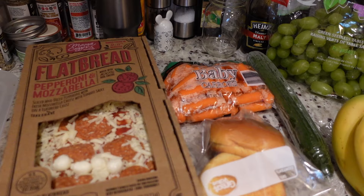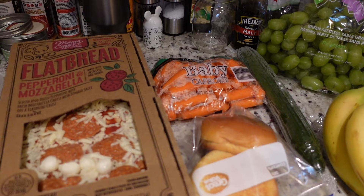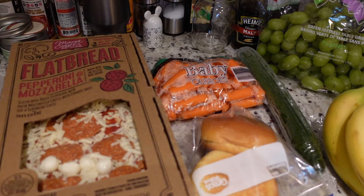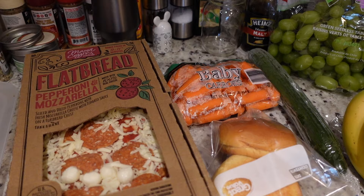First up, I picked up some pepperoni and mozzarella flatbreads. I've talked before about how I really enjoy these pre-made deli-style pizzas, and my preference is actually the flatbreads — I just think they're a little bit better than the bigger pizzas. If you're feeding more people it's definitely a better value to get the big pizzas, but there's something about the flatbreads. I got two of them, so we're probably making those tonight for dinner.